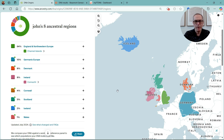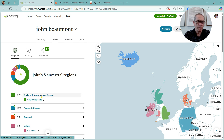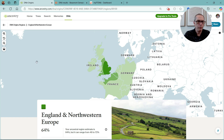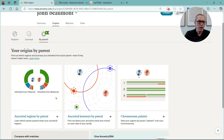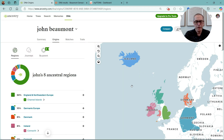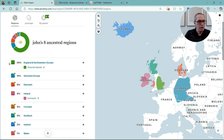We have this nice map here. Ancestry has some nice features on their site. In addition to seeing the breakdown, I can break it down further by clicking on the different names — we can see a breakdown of England and Northwestern Europe. I can also break it down by parent, and there's a chromosome painter, and we can do the journeys by parent. But we are comparing numbers here, not looking at functionality.